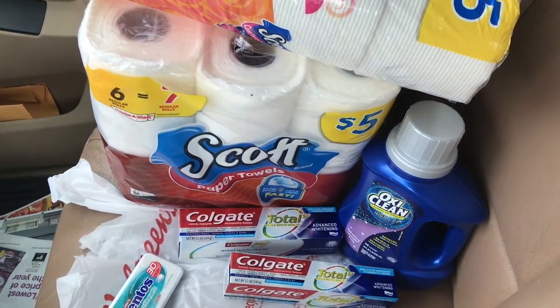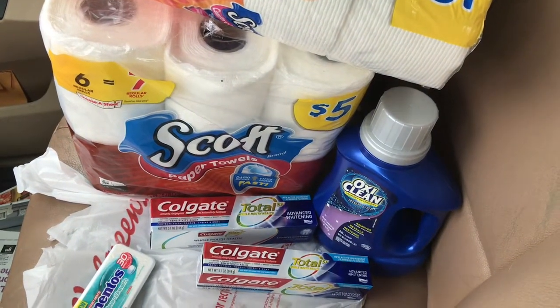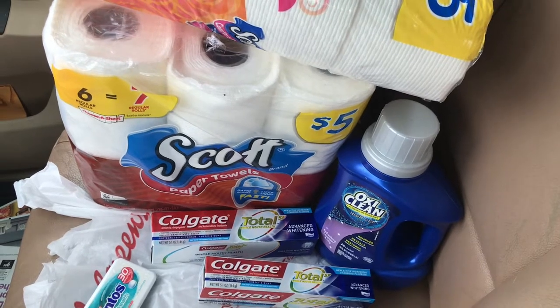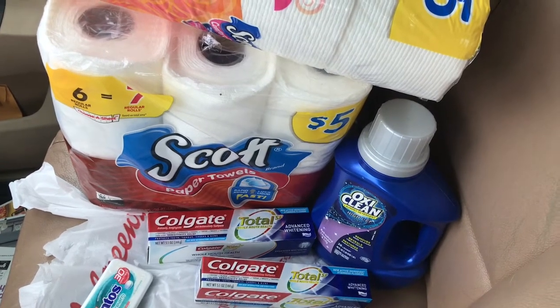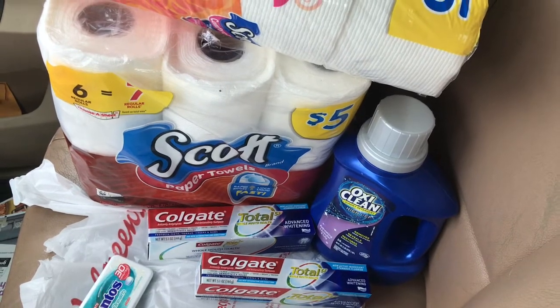On the OxyClean that you see there — this week it's $2.99. I had a $2 coupon from the 3/17 SmartSource, so that came out to 99 cents guys.